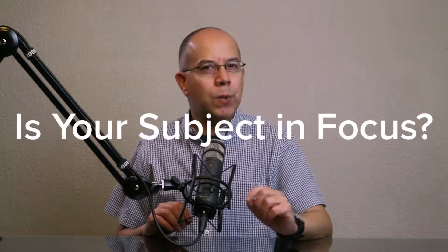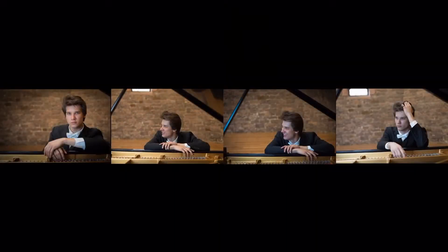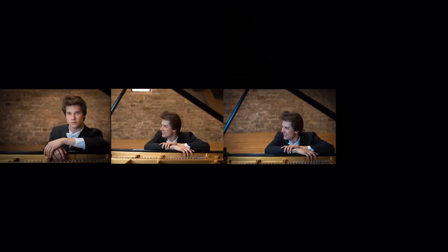Question number two: Is your subject in focus? This is where some people actually struggle a bit. Of course, we can trust the autofocus system of our camera. However, we need to make sure that if we have a clear subject in our image, it's very clear for the viewer what the main subject is in your photograph. On the other hand, if we can clearly see the details of your subject, that is a good candidate to be delivered.